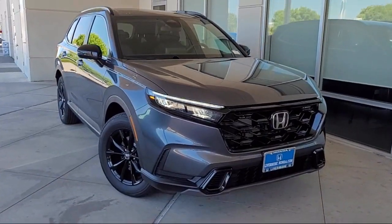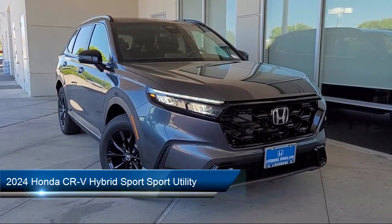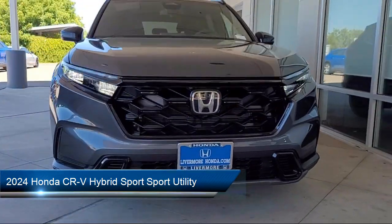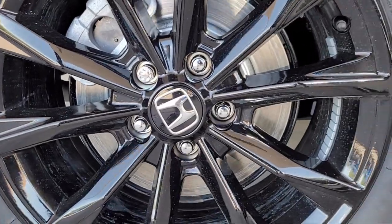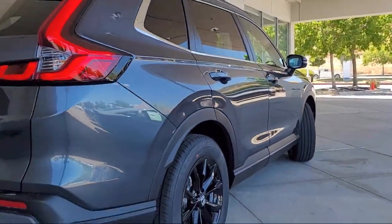Welcome to Livermore Honda. Here's a look at one of our great vehicles for sale. It comes equipped with Apple CarPlay and Android Auto, a leather steering wheel with auto tilt-away, a rear view camera, electronic stability control, and keyless entry.